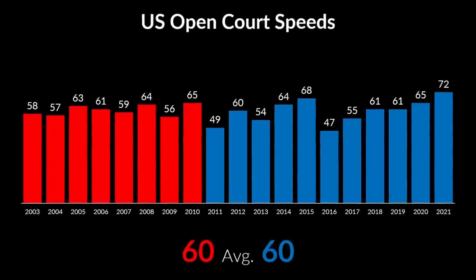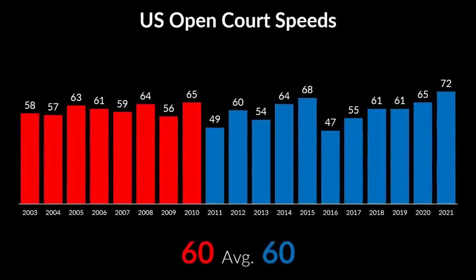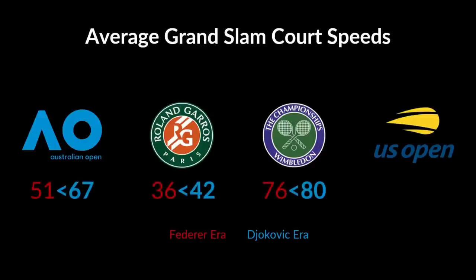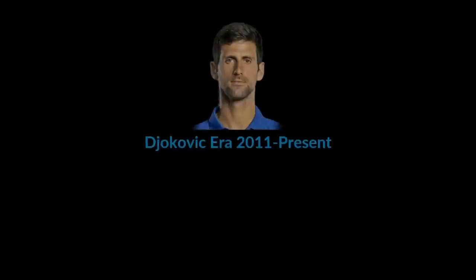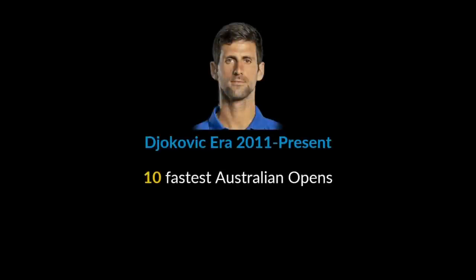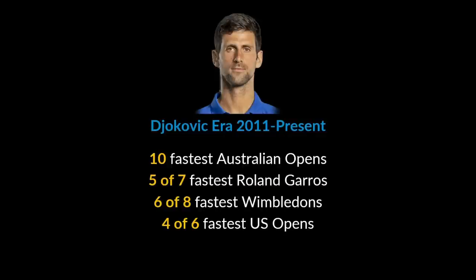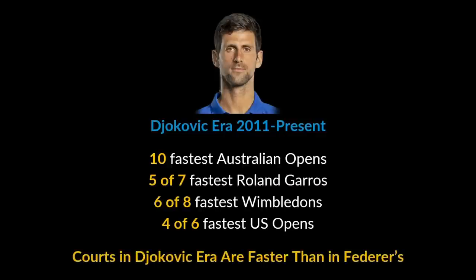However, notice that most of the fastest events happened in the Djokovic era. What brings down the average in the Djokovic era are 2011 and 2016 tournaments, which were the slowest in the entire timeline. To summarize: in the Djokovic era, courts became faster in Australia, Roland Garros and Wimbledon, and they stayed the same at the US Open. Djokovic era has had the 10 fastest Australian Opens, 5 out of 7 French Opens, 6 out of 8 Wimbledons, and 4 out of 6 fastest US Opens. In conclusion, the courts at Grand Slams did not slow down, as is often claimed — they have become faster.